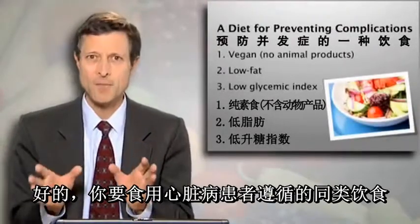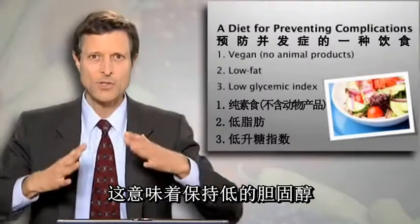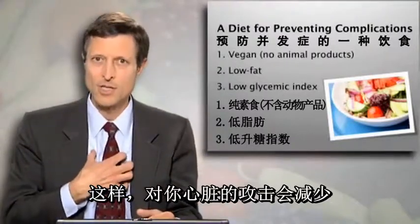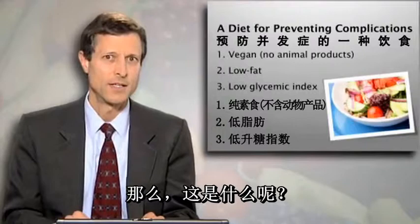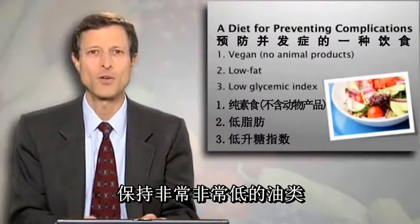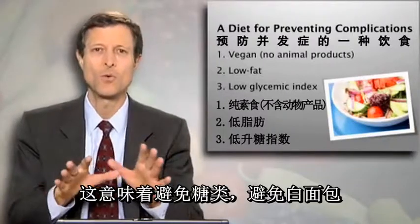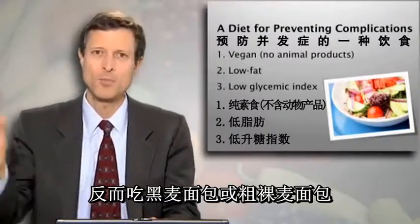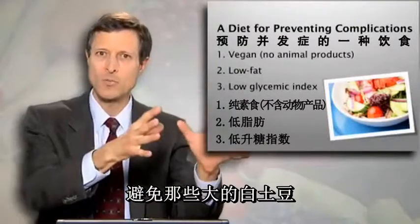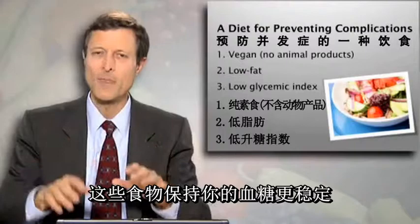You want to follow the same kind of diet that a heart patient would follow — something to keep your cholesterol down so that the assault on your heart is diminished. That means avoid the animal products, make it a vegan diet, and keep the oils very, very low. I like to use the glycemic index, meaning avoid sugar, avoid white bread. Have rye bread or pumpernickel instead. Avoid those big white potatoes. Have yams or sweet potatoes instead — those keep your blood sugar more stable.